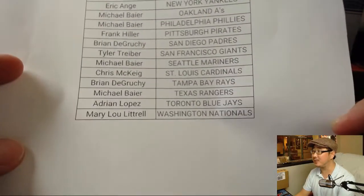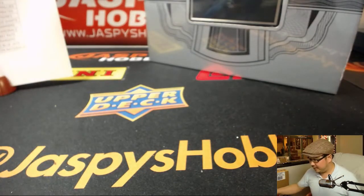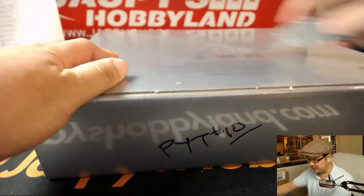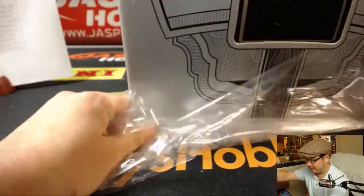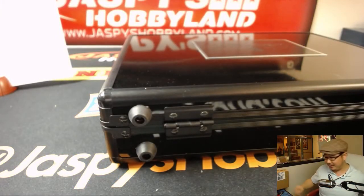Eddie and Hiller in this break — some classic names there. So here is Pick Your Team 10. You can see I marked it PYT 10, so you know it's from the same case. The next one-box break from a fresh case is already available on jaspieshobbyland.com. Grab your teams, and why don't we run another one of these back tonight? Flawless is great. It's a Friday — let's go nuts. Make it a Flawless Friday.